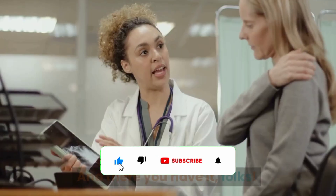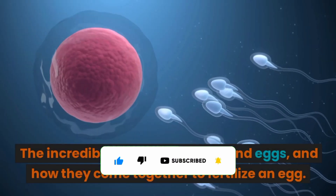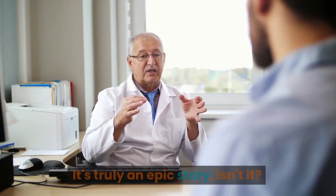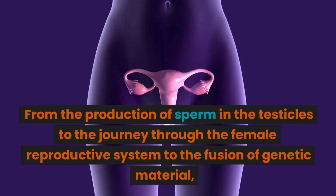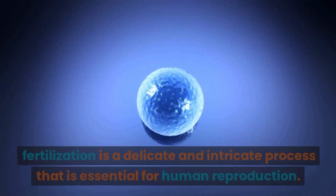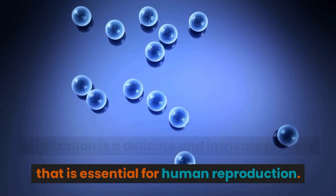And there you have it, folks — the incredible journey of sperm and eggs, and how they come together to fertilize an egg. It's truly an epic story. From the production of sperm in the testicles to the journey through the female reproductive system, to the fusion of genetic material — fertilization is a delicate and intricate process that is essential for human reproduction.